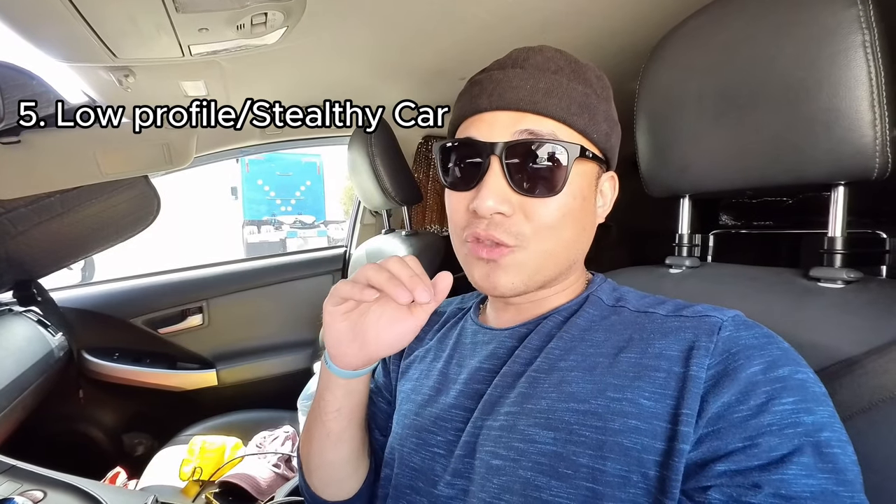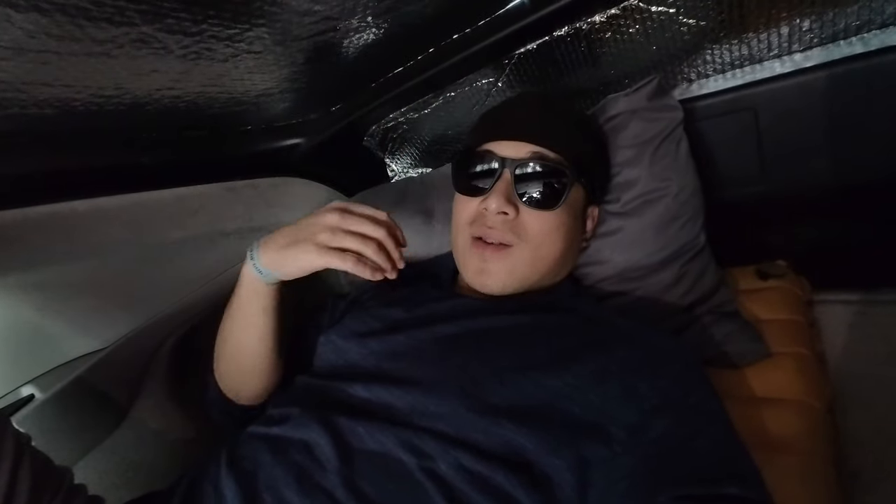My fifth and final tip is to keep a low profile on your car. Keep it simple — you don't want stickers or anything that says you went to certain places, because that gives away that you're a traveler who probably sleeps in their car. Don't risk it; keep your car as low profile as possible. For me, I have a Prius — it's simple, it's basically a grandma's car. No one will know I sleep in it because of the window covers I put in at night, and I park in areas where I feel safe.